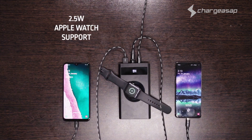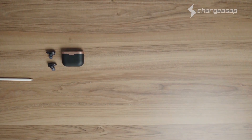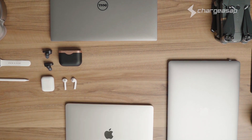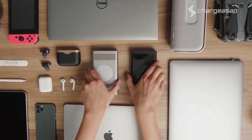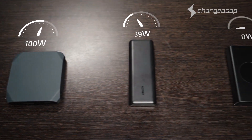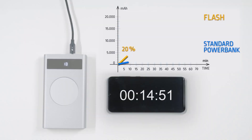And did I mention it can even charge your Apple Watch? Flash is perfect for all USB devices including mini cameras, GoPros, Bluetooth speakers, Nintendo Switches, headphones, and drones. You can say goodbye to low-powered and bulky power banks that only have limited compatibility.